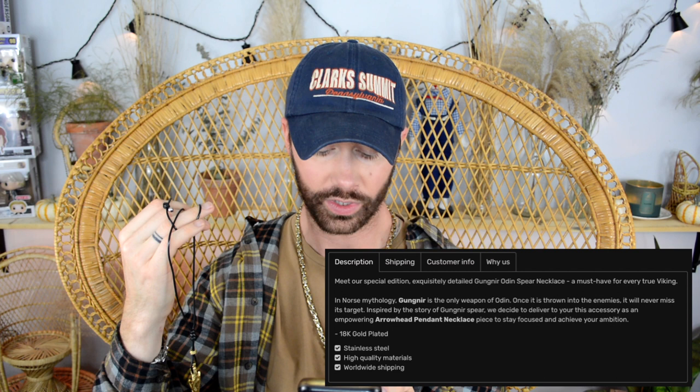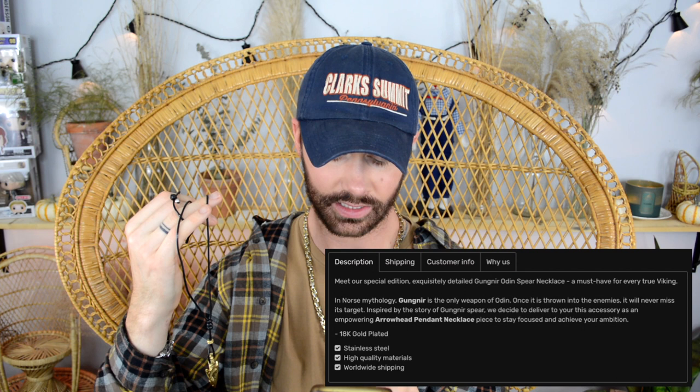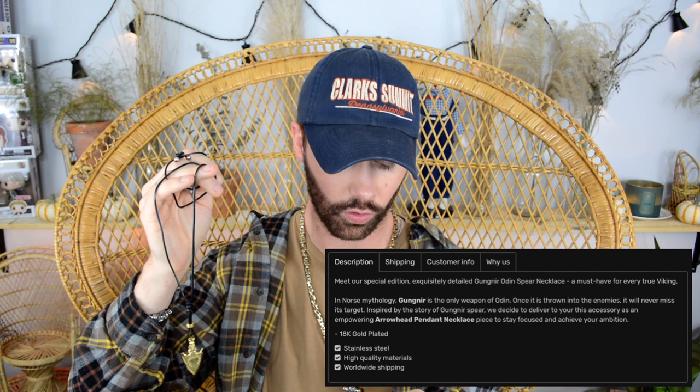This is called the Gungnir Odin Spear Necklace and it goes for $69.99, currently on sale for $39.99 — and you can get it even cheaper with my discount code. In Norse mythology, Gungnir is the weapon of Odin; once thrown at enemies it will never miss its target. Inspired by that story, this piece is meant to be an empowering arrowhead pendant to keep you focused and help you achieve your ambitions. It's 18-karat gold plated over stainless steel.